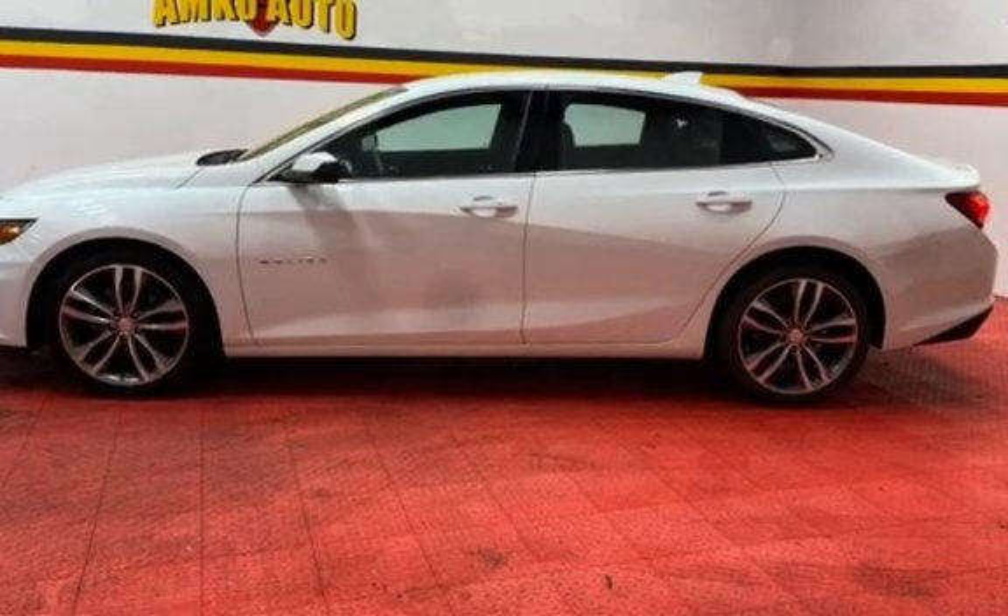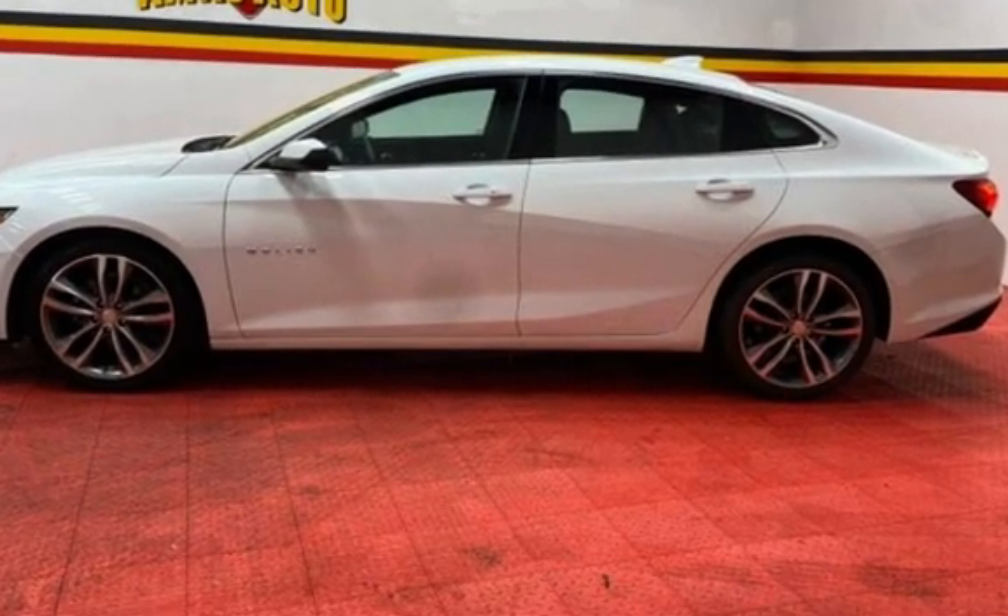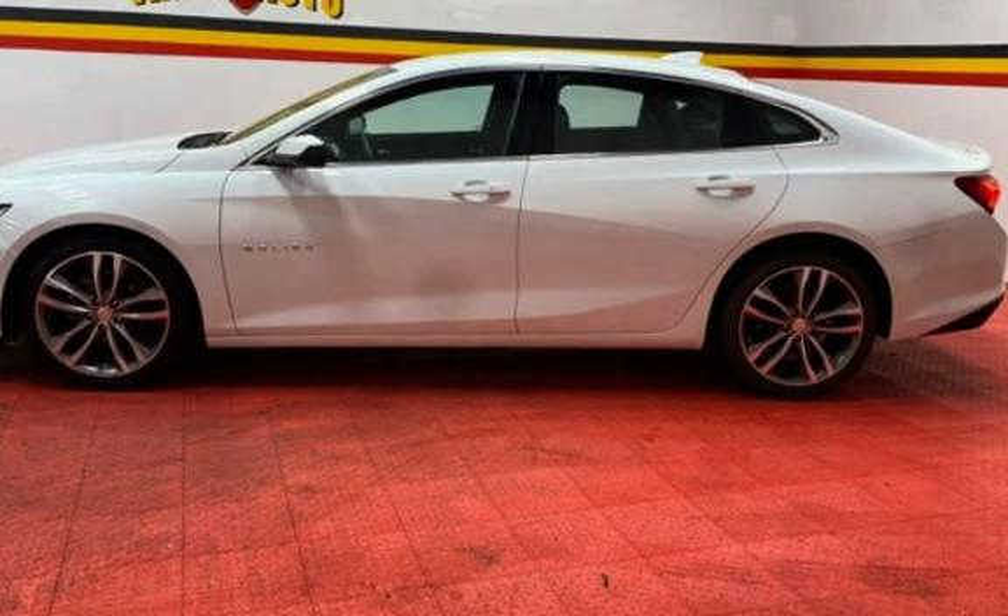Child seat anchors, power door locks, stability control, traction control, wireless data link, and window defogger.